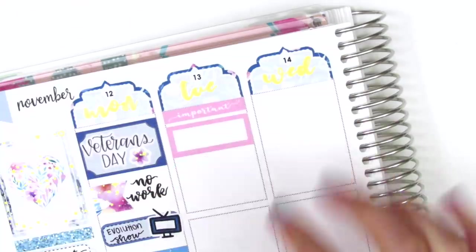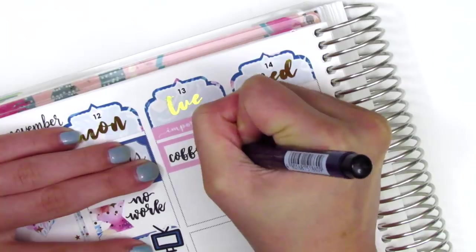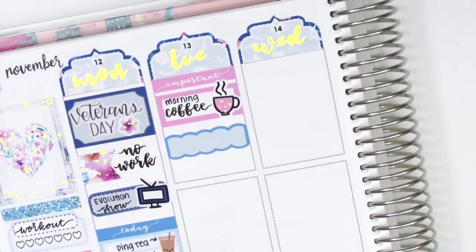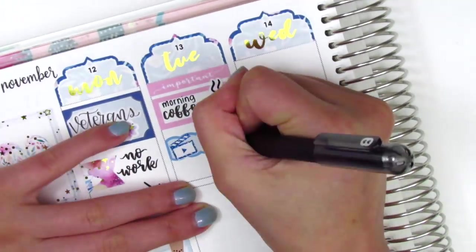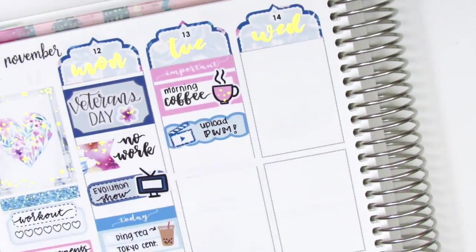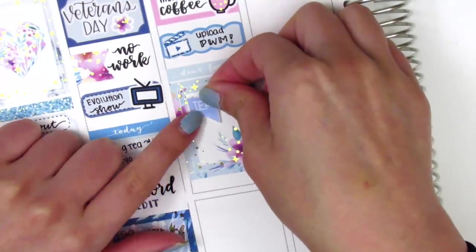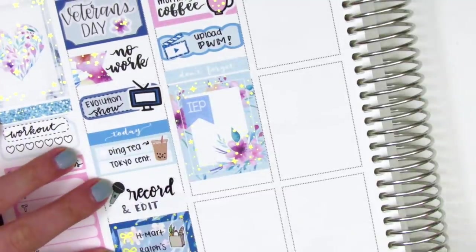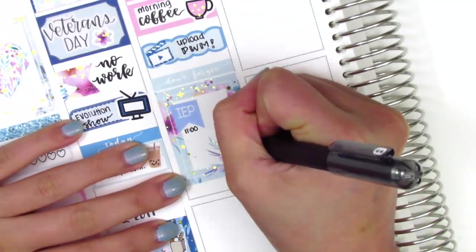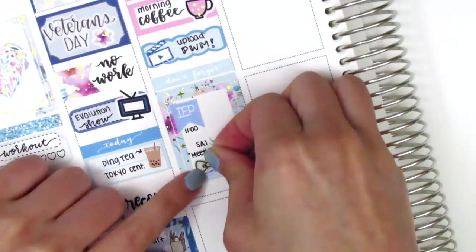Moving to Tuesday, I started by putting down an important header at the top, then used a quarter box with a coffee sticker from the kit to mark that I needed coffee that morning after coming back from a three-day weekend. I then used a scallop label with a film clapper from Mandy Dreams to mark that I uploaded my plan-with-me that morning. I had a few meetings at work, so I put down a 'don't forget' header with a full box — that IEP flag is from Lily Grove Designs. IEPs are meetings we hold for students in special education, and I attend those quite regularly.